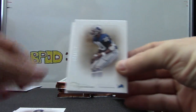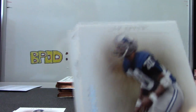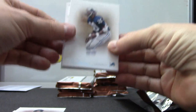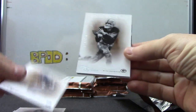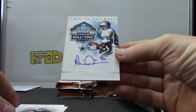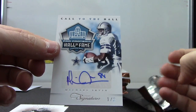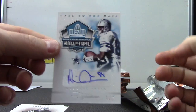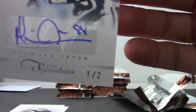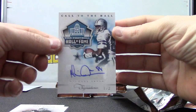Arian Foster. Is that black? I won't guess, but I know the blacks are one-of-ones — I can't tell if that's black back there. And we'll find out shortly. Oh, number 2 of 2 — that's pretty cool! Michael Irvin, one of two, Call to the Hall. I said a long time ago they don't make enough two-of-twos. They listened — just kidding. One of two, Michael Irvin.